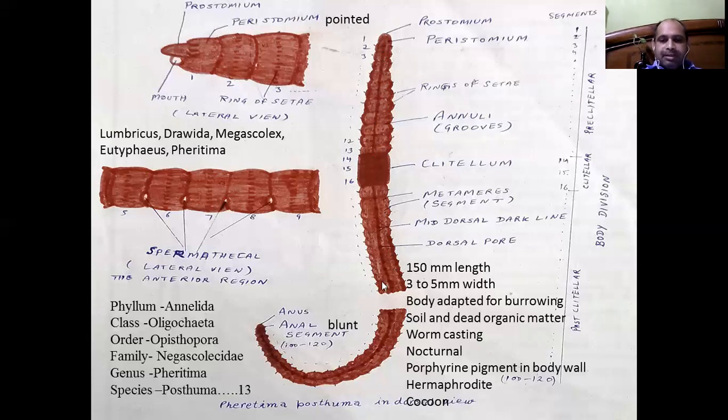This animal ingests soil along with organic matter, and their undigested food components along with soil are known as worm castings. On their surface there are large numbers of pores, present between the fifth and sixth segment on the mid-ventral and ventro-lateral sides — six and seven, seven and eight, and eight and nine — these pores are paired and known as spermathecal pores.